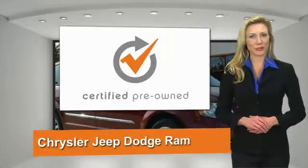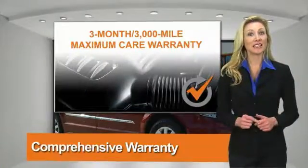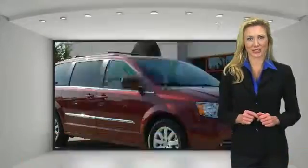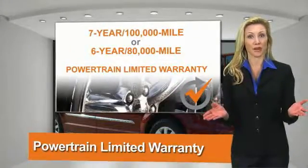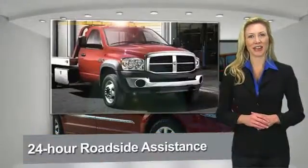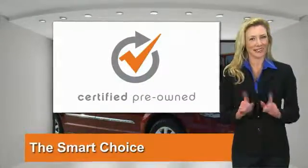All Chrysler Group certified pre-owned vehicles pass a stringent process guaranteeing that only the finest vehicles get certified. Ask your dealer about available lifetime warranty upgrades. Chrysler Group certified pre-owned vehicles: the smart choice, factory-backed to go the distance.